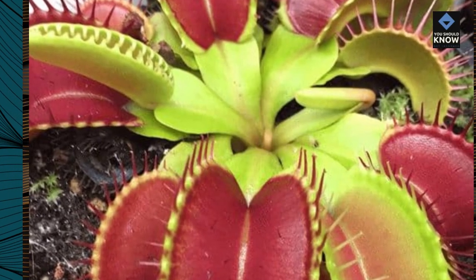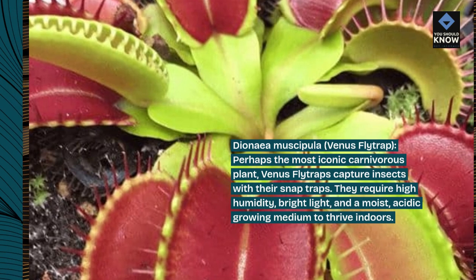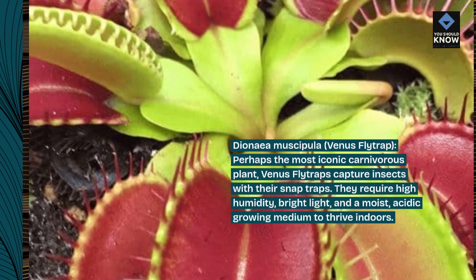Dionaea muscipula, Venus flytrap. Perhaps the most iconic carnivorous plant, Venus flytraps capture insects with their snap traps. They require high humidity, bright light, and a moist, acidic growing medium to thrive indoors.